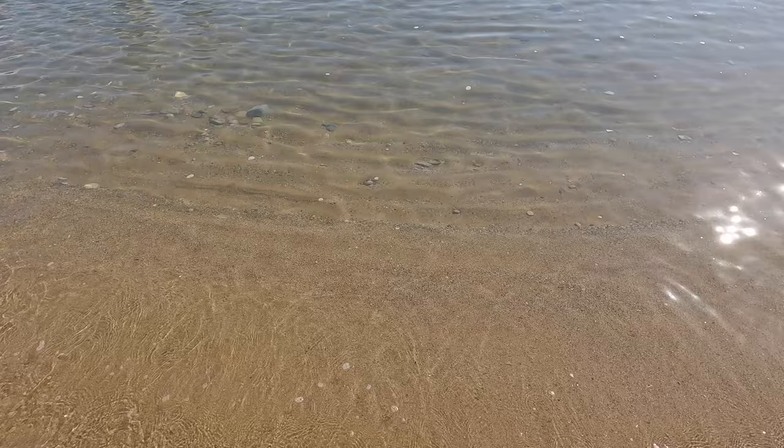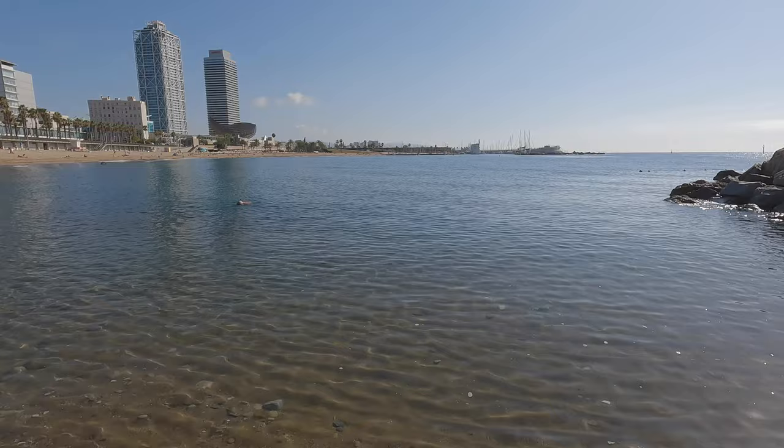We've made it here to the beautiful beaches of Barcelona. Running on sand is very difficult, as I learned in Malaga, so let's get back onto the path.